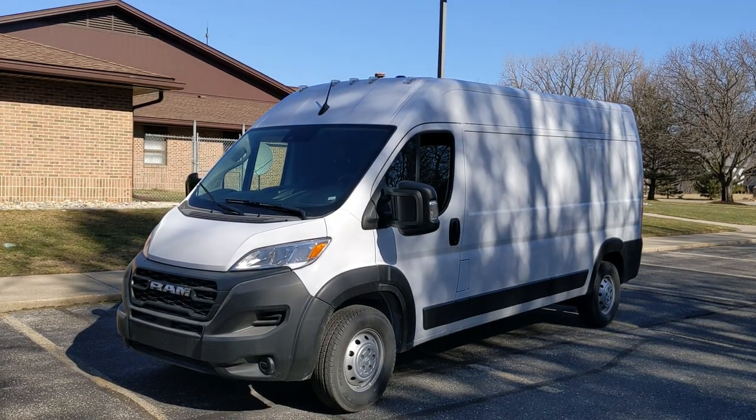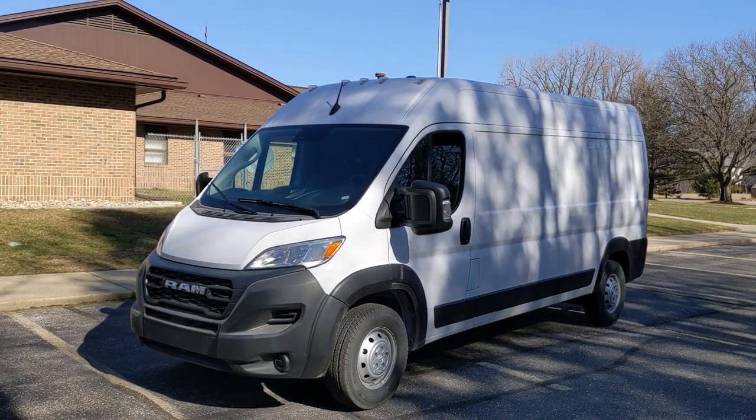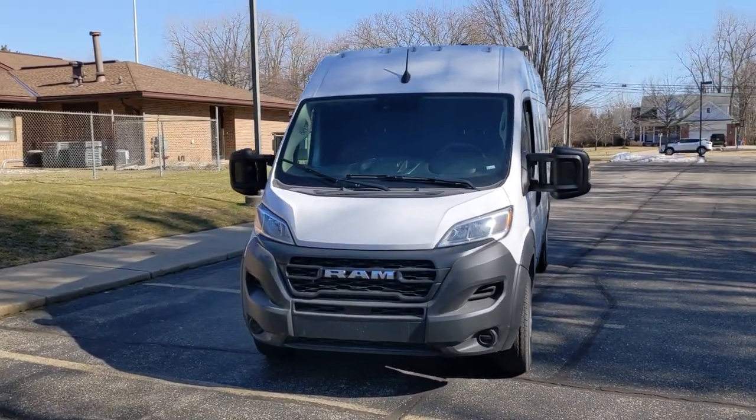Hello and welcome back to the channel everyone, this is Motor Mike Media and as always I'm Motor Mike. Today I'm here with a 2023 Ram ProMaster van — this is a 2500 series.